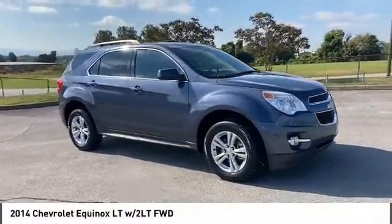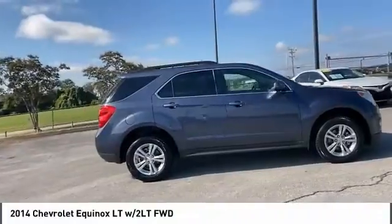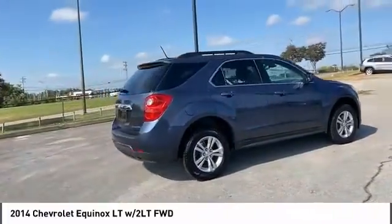You are going to love the 2014 Equinox. Fuel efficiency, safety, and value equals the Chevy Equinox.